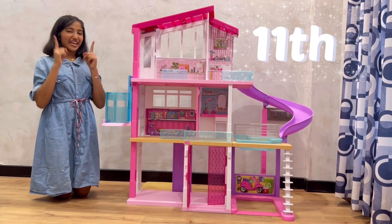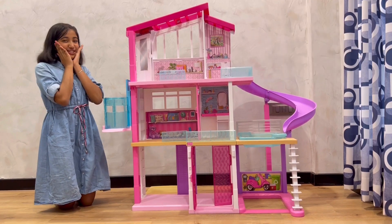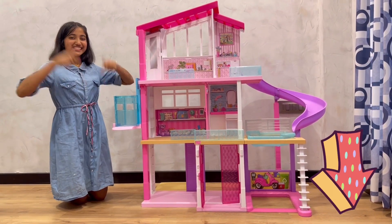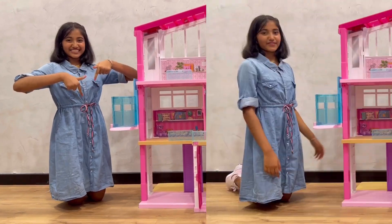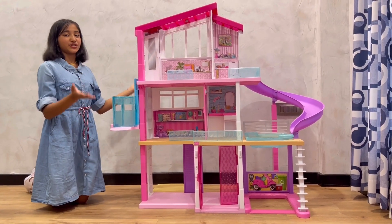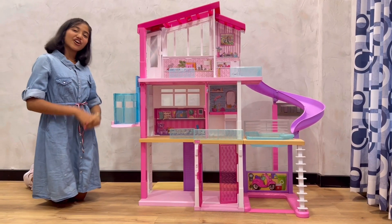So guys, I got this dream house on my 11th birthday in 2020. I was way too surprised when I got it on my birthday. If you want to purchase this Barbie dream house, the link is in the description box below. I have already assembled this dream house and the things which were in it, but today I'm again going to assemble them and show y'all.